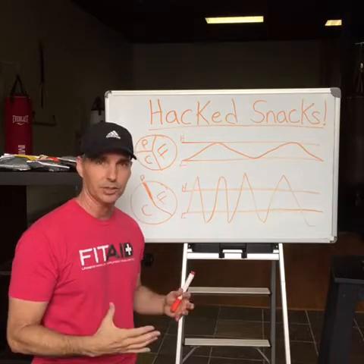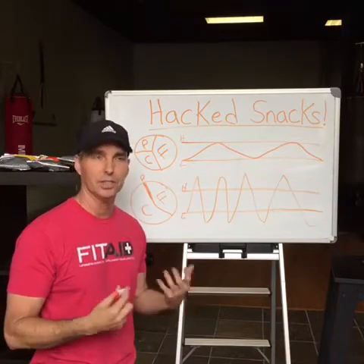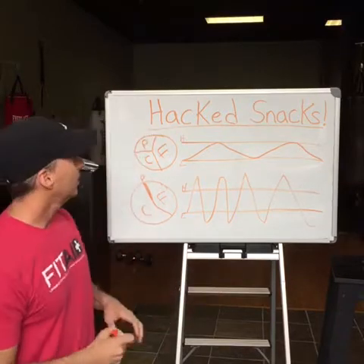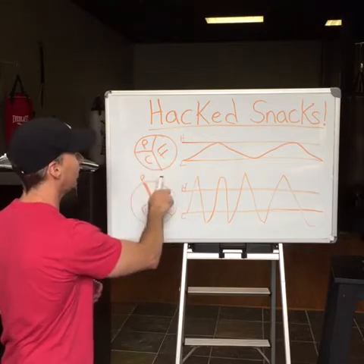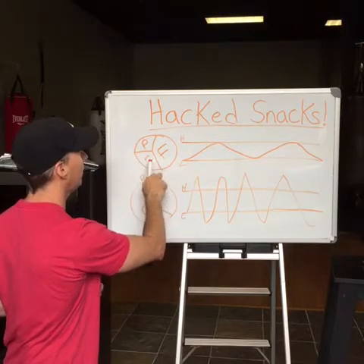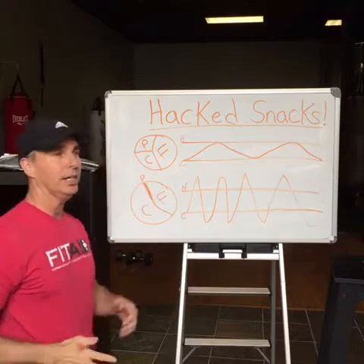Good carbs are also built into the Hat Snacks to give you energy to balance it out, get your B vitamins, and so on. Now let's compare a Hat Snacks pie chart — the ratio of protein, carbs, and fats — to a normal snack that you might get.